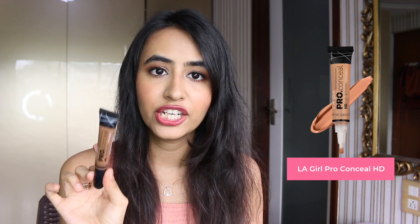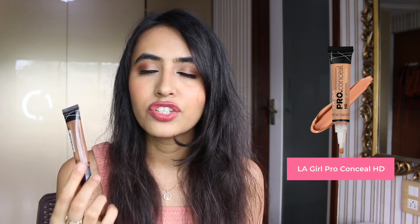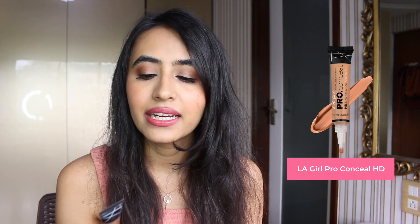Moving on to concealers, I have two options for you. First is the LA Girl Pro Conceal HD — you cannot go wrong with this concealer, it provides the right amount of coverage and does not look heavy or cakey, with a very light consistency. Next is a recent purchase, the Flower Beauty Light Illusion Concealer — it provides a lot of coverage but looks very natural and seamless under the eyes without looking cakey.